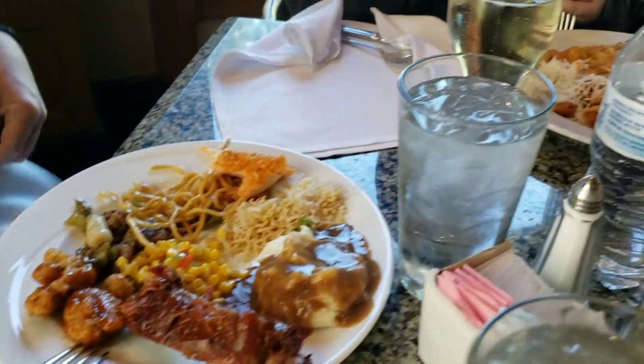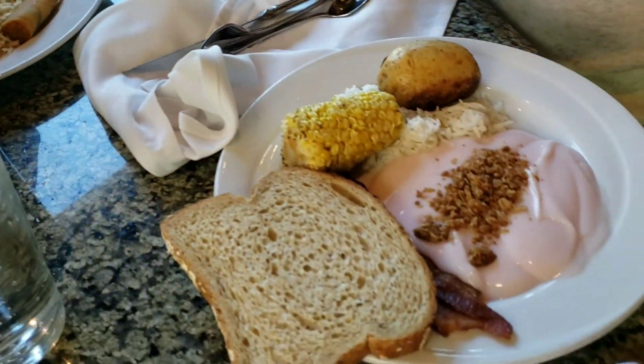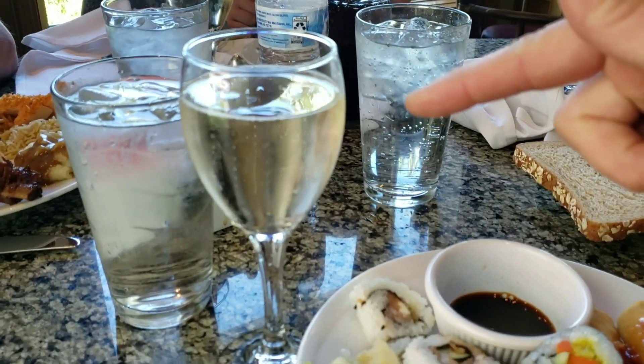All right, we're at the Bayside Buffet at the Mandalay Bay. We're doing the lunch, but with an upgrade of $7 you get unlimited champagne.